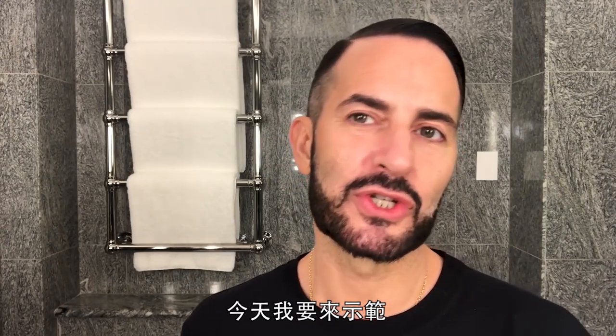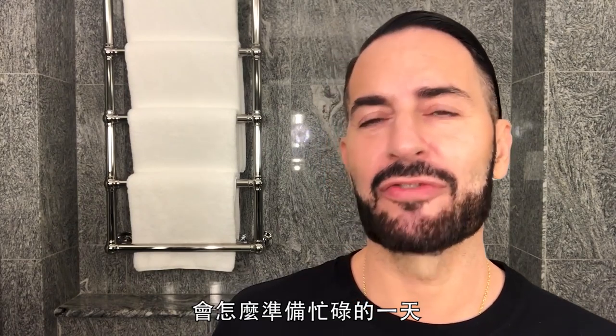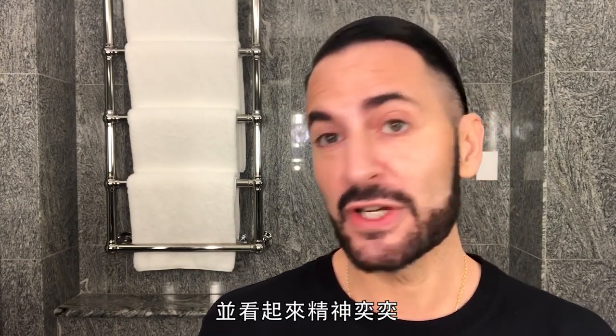Hi, my name is Marc Jacobs and today I'm going to show you what I do when I get out of bed to get ready for my busy day, take care of my skin, and look my freshest.